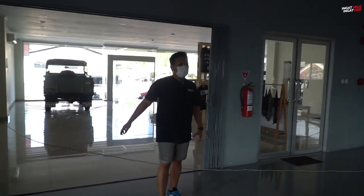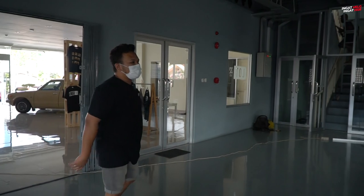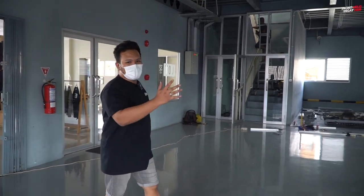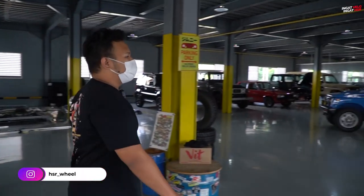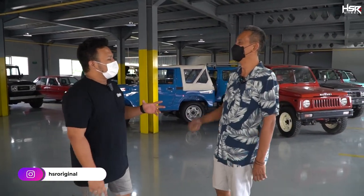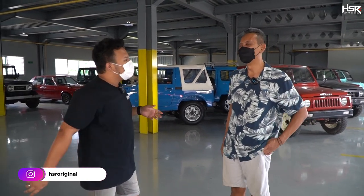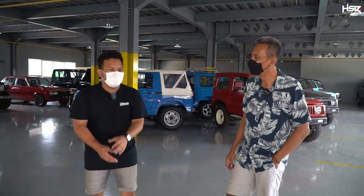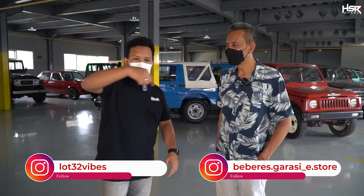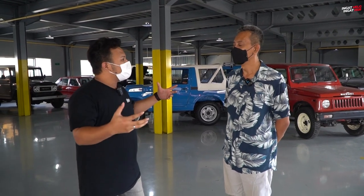Sekarang kita udah masuk ke bagian dalamnya. Di bagian dalamnya ini bener-bener mata gue dimanjain banget dengan mobil-mobil keren. Tapi sebelum itu kita ajak ngobrol dulu — ini ada Om Andri. Assalamualaikum, apa kabar Om Andri? Teman-teman pasti udah banyak yang tahu Om Andri dari Beberes Garasi — instagramnya ada di bawah sini. Om Andri sekarang mengelola tempat ini ya? Saya dengan beberapa teman kolaborasi mau ngelola tempat ini.